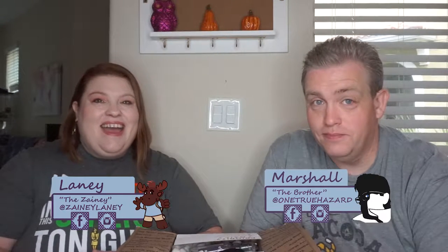Hello, Zany friends. I am Lany. I am Marshall. And today we're doing a 42 Nerdtastic subscription box, which we've never done before. And the theme is School Sucks.